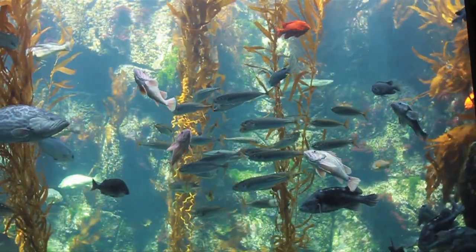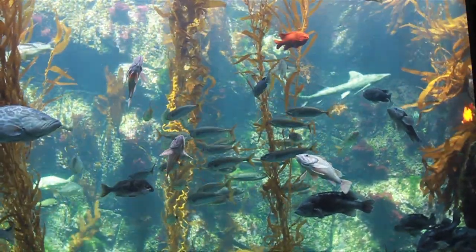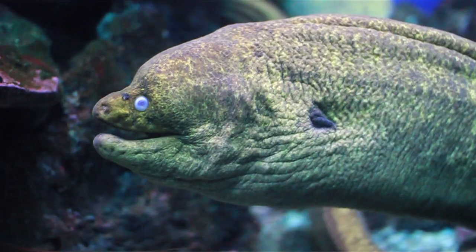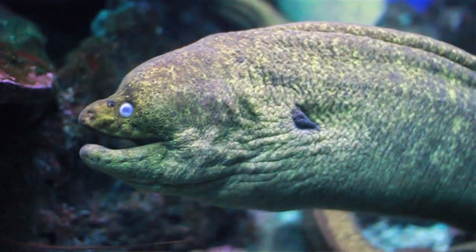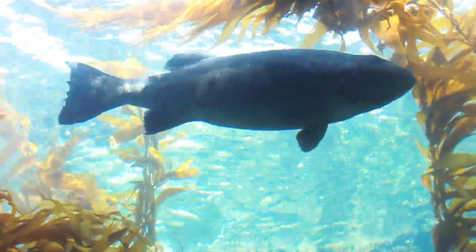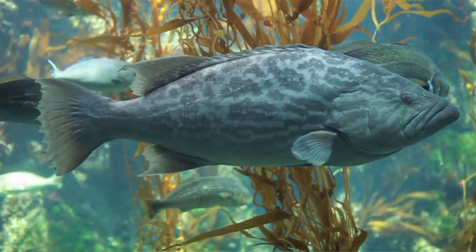One of the centerpiece attractions is the 70,000-gallon kelp forest tank, which is teeming with fish, ranging from the ominous California moray eel to leopard sharks and 500-pound giant sea bass. These amazing fish can live more than 75 years.